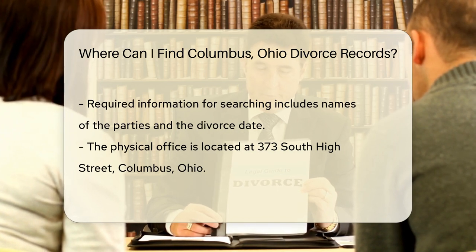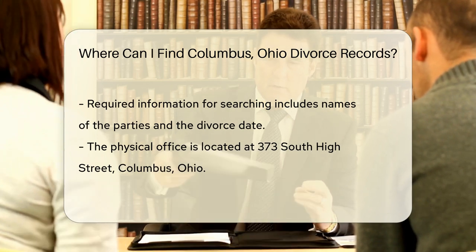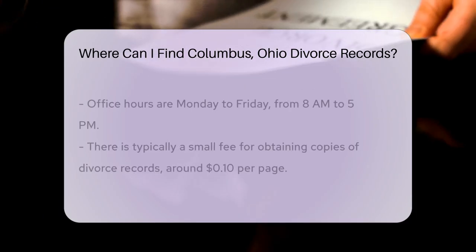If you prefer to visit in person, the Clerk of Courts is located at 373 South High Street, Columbus, Ohio. The office hours are typically Monday through Friday from 8 a.m. to 5 p.m.